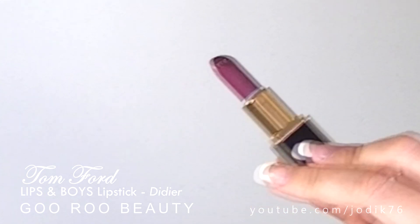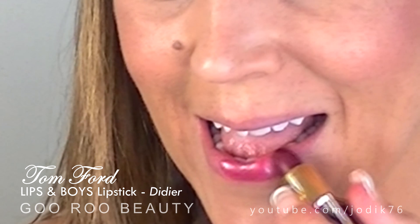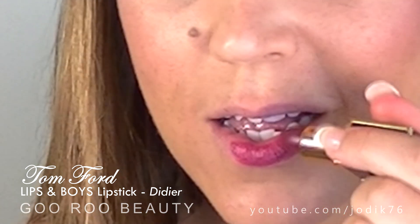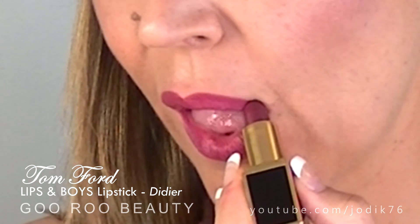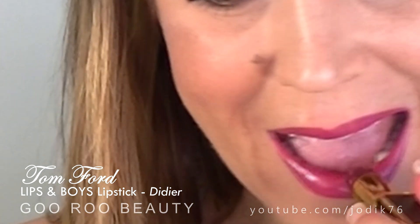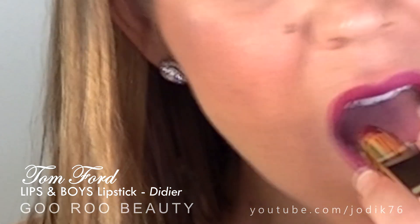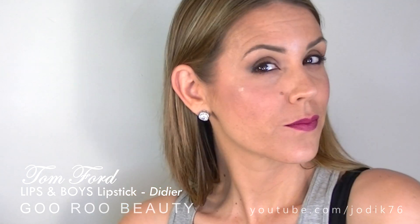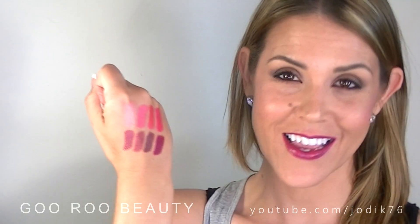Didier is a gorgeous sort of magenta berry shade — a beautiful shade for dressing up any look. It definitely takes you to a sophisticated finish. Lovely creamy finish, and I think Didier would look beautiful with a bold black liner or really gorgeous with a bronzy, gold, shimmery eye. It would also look beautiful on pale-skinned girls as well as tanned girls alike — a beautiful, universal berry shade. In case you were wondering how they all compare, I'll swatch them all together on my hand.